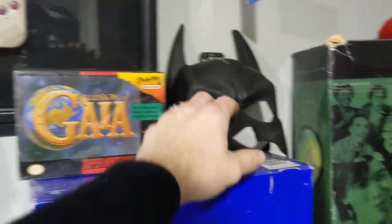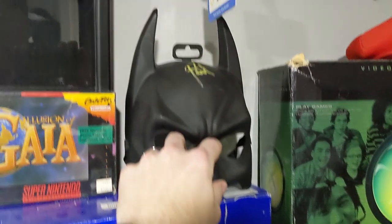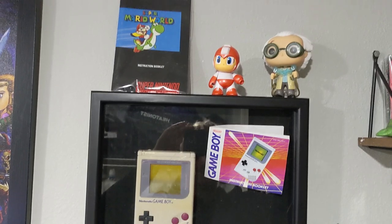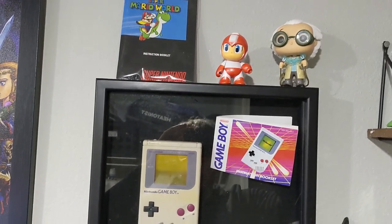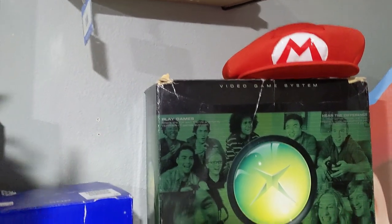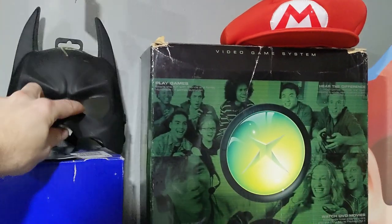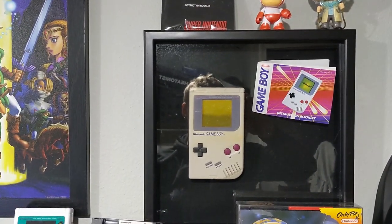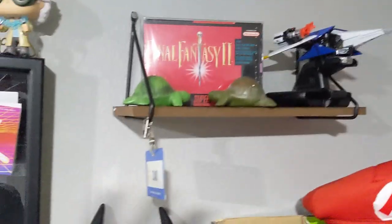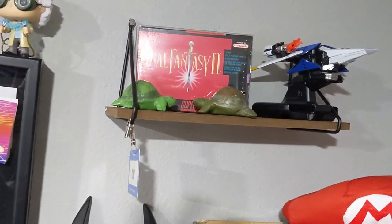Up here we have a complete-in-box Illusion of Gaia, along with a Batman mask signed by the voice of Batman in the Arkham series. I had a certificate of authenticity somewhere but I can't find it right now. We also have a 3D shadow-boxed Game Boy I made a while back, and up here is my complete-in-box Final Fantasy 2 — I keep it up high because it's valuable and I don't want my five-year-old getting ahold of it.